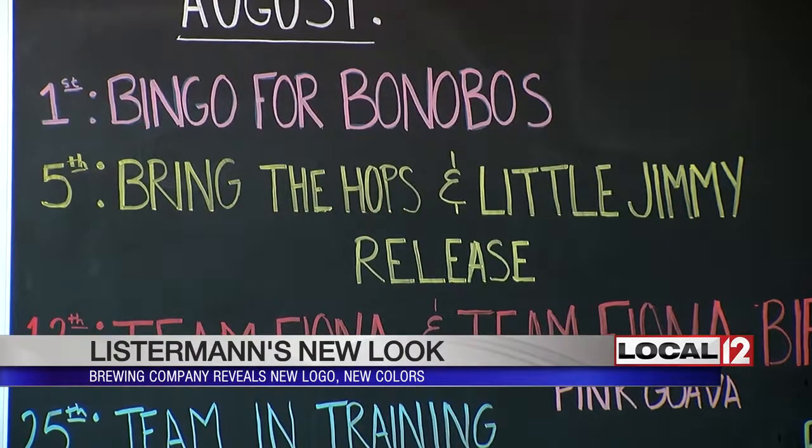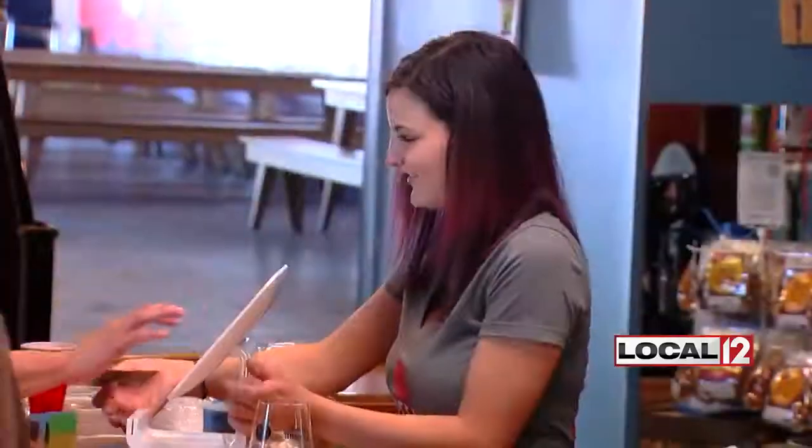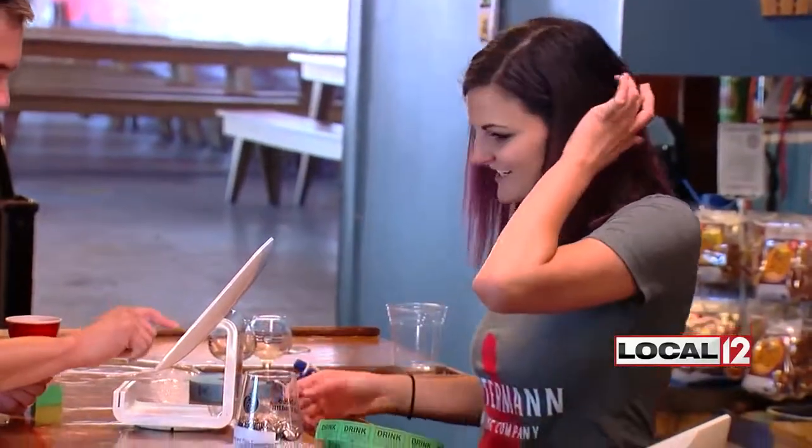The taproom also has a new draft system and a back bar to match the front bar. And in the past month, Listerman has added a kitchen called Renegade Grill.